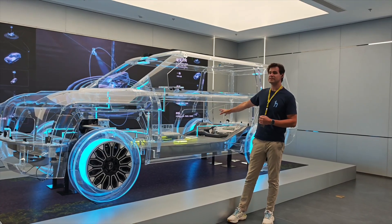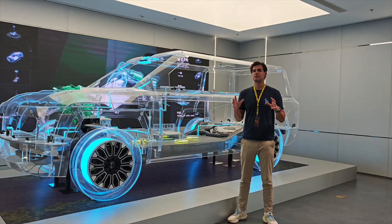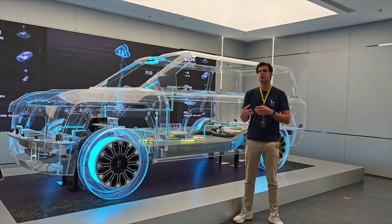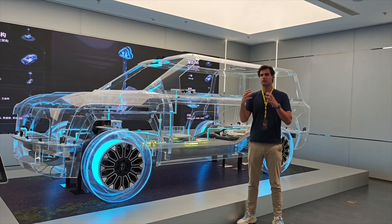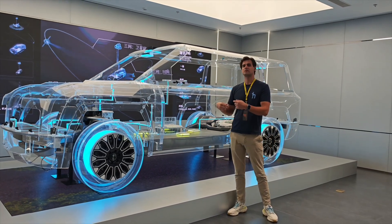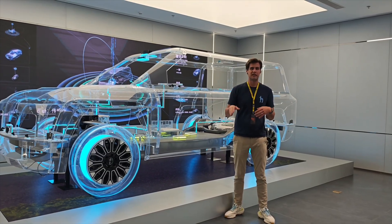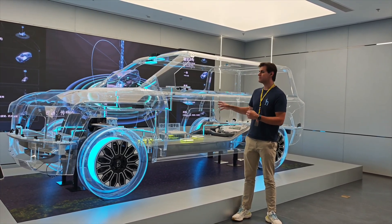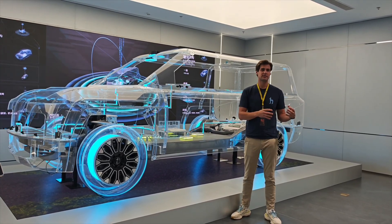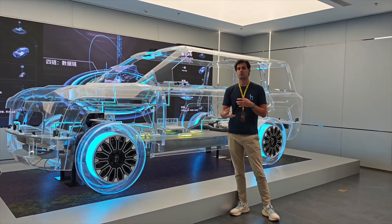This car has a very smart central computing platform that acts like a brain. It gathers information from all the sensors and cameras, then uses AI to make the right decisions — which differential to engage, which wheel to spin faster, which wheel to spin slower, and how to control the valves so the car can float if needed. It's a very advanced system that showcases the technology BYD possesses at this stage.